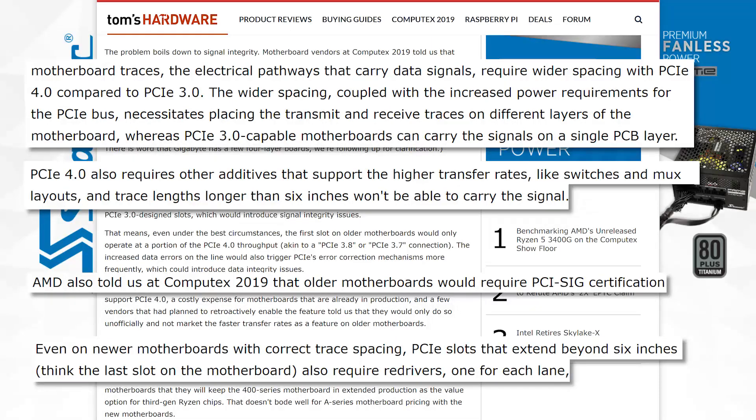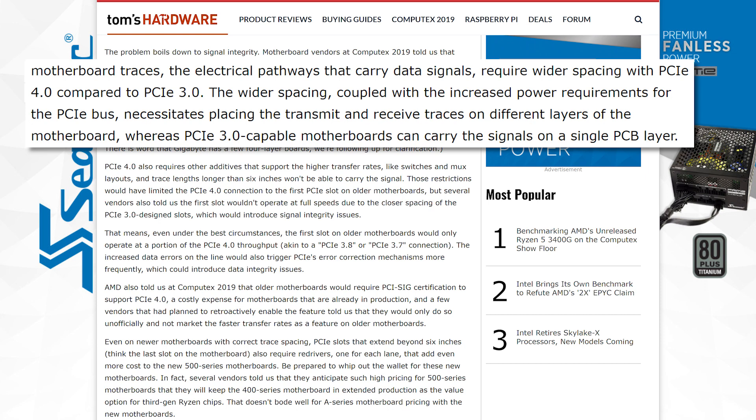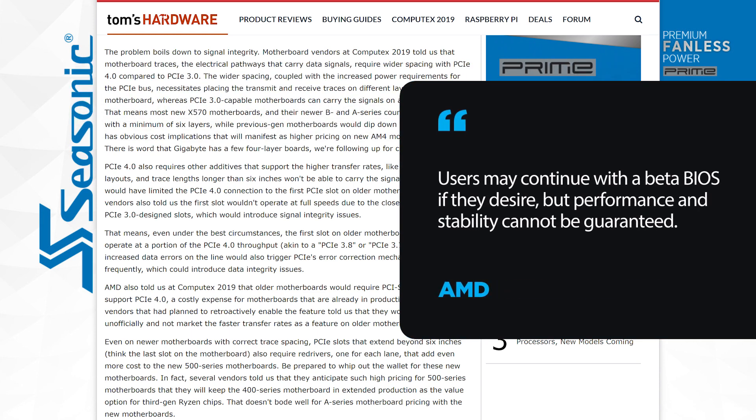For example, older motherboards don't have wide enough spacing between traces to maintain signal integrity with PCI Express 4.0. With all of that said, you can keep the current beta BIOS that's out and effectively get PCI Express 3.8 speeds, but you're doing so at your own risk.